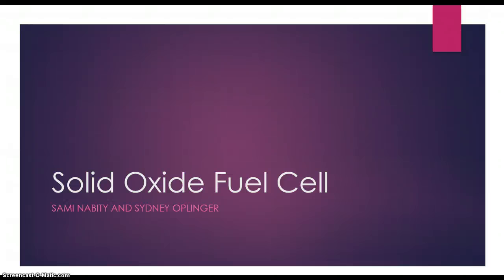Hey guys, here's our movie presentation on solid oxide fuel cells by Sally and Sydney.